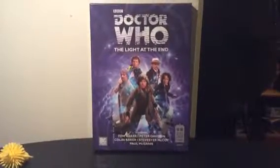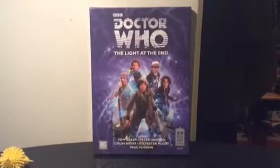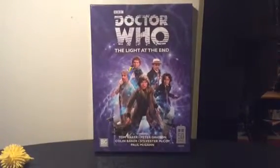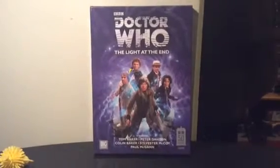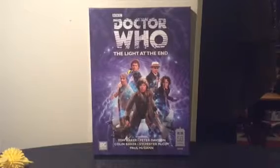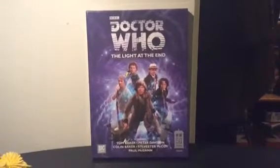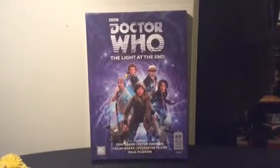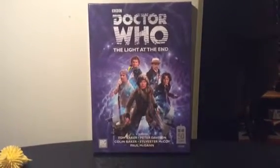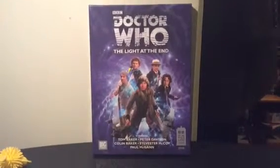And now I'll talk about my opinions of the story. On to my opinions of The Light at the End itself — the actual story. I have to say, in my opinion, it is one of the best Big Finish audios I've listened to, on a par with Dark Eyes, I'd say. The acting is just superb from everybody — Tom, Paul, Peter, Colin, Sylvester. Everybody's just brilliant. Even the companions. Especially Sarah Sutton as Nyssa, in my opinion. She does a really good performance here.